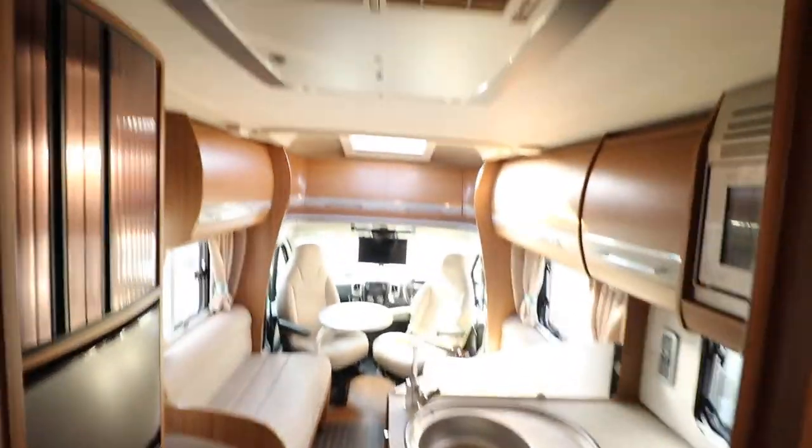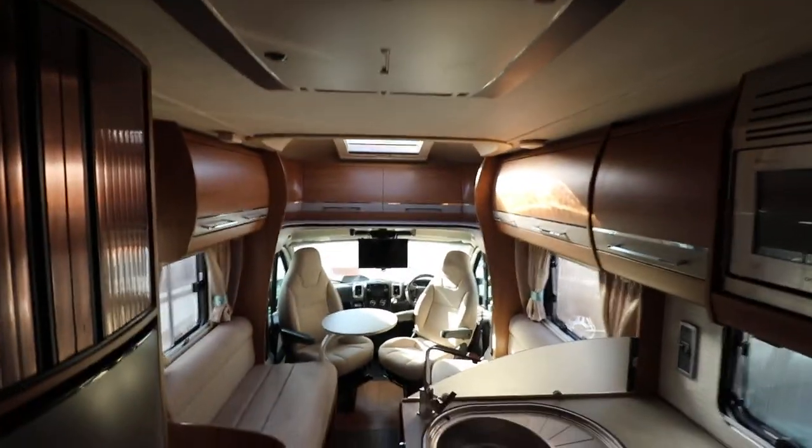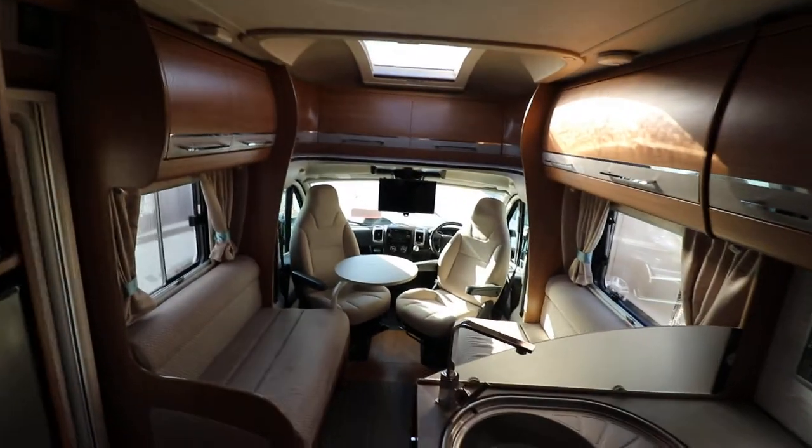There is rear mains air conditioning in this motorhome. Then you've got overhead cabinets all the way round.